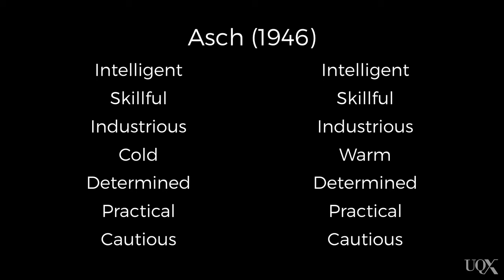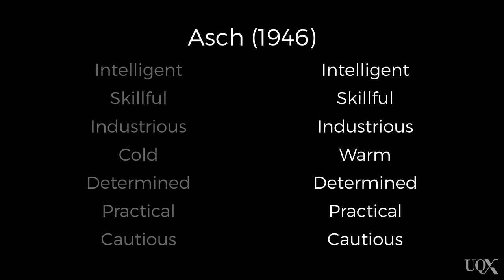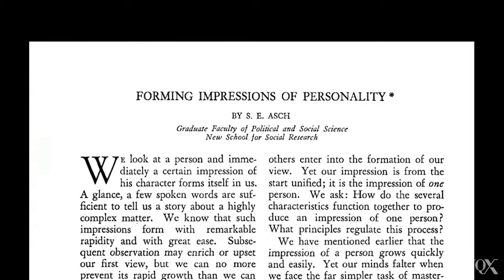If everything worked out as it should have, you will have seen one of the following two lists of traits. When we look at the generosity ratings, you should notice something curious. Most people who saw the first list would have tended to think that Mike was not very generous, while those who saw the second list generally thought that Mike was generous. This is what Asch found when he presented the same list to research participants.